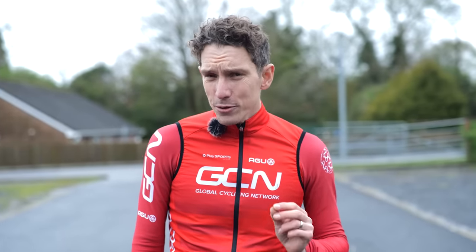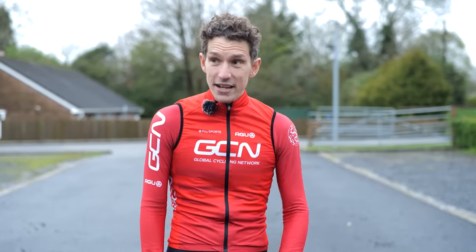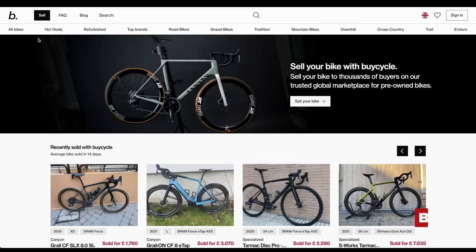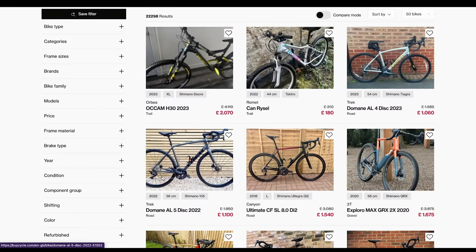If you were given £2,000 to buy a bike, what would you get? All of us would buy secondhand. When BuyCycle, a dedicated online platform for buying and selling bikes, got in touch with exactly that offer, we jumped at the opportunity.